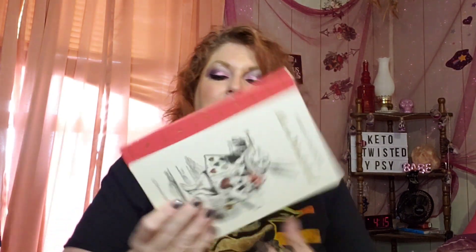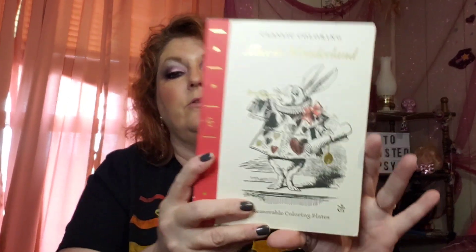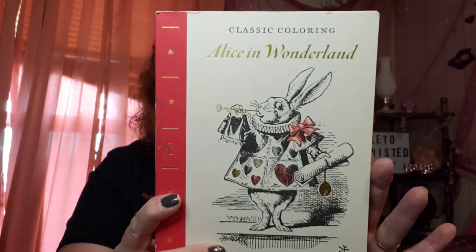We have this Vera Bradley — it's like a mini coloring book and it's super nice. And then I have an Alice in Wonderland coloring book. I feel like you have to be gentle with it — these cards are actually made to pull out after you color. It's a really cool Alice in Wonderland coloring book.